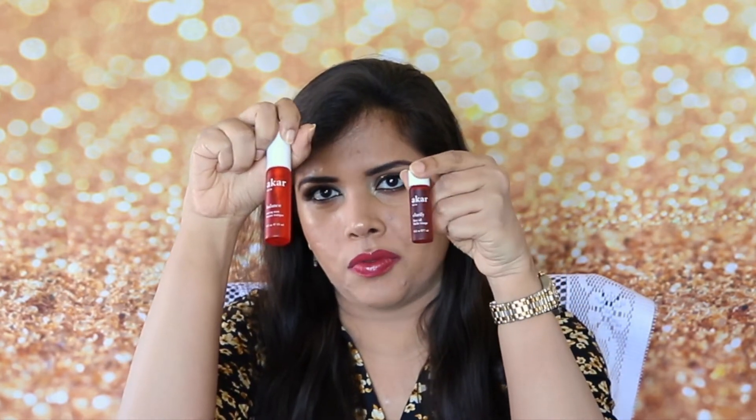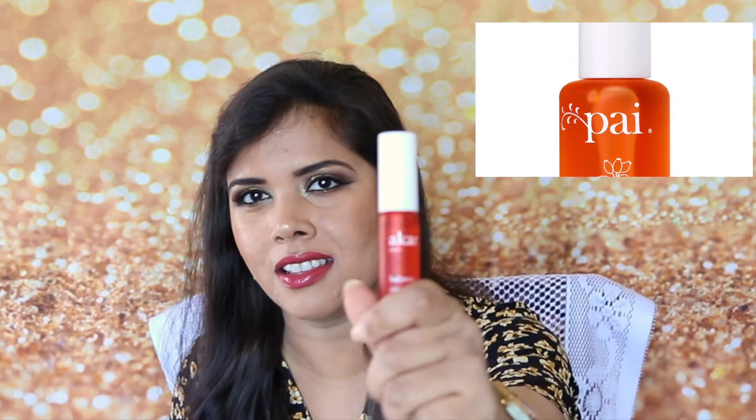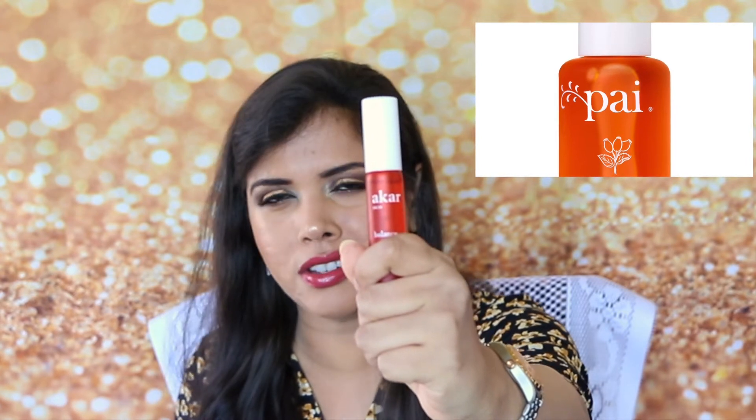The last product is an Akar mini balancing toning mist and a mini clarify facial oil. The packaging and font on this remind me of another very famous brand with a very similar color scheme and a well-known facial oil — the resemblance is too similar to be a coincidence. I wonder which brand came out first.